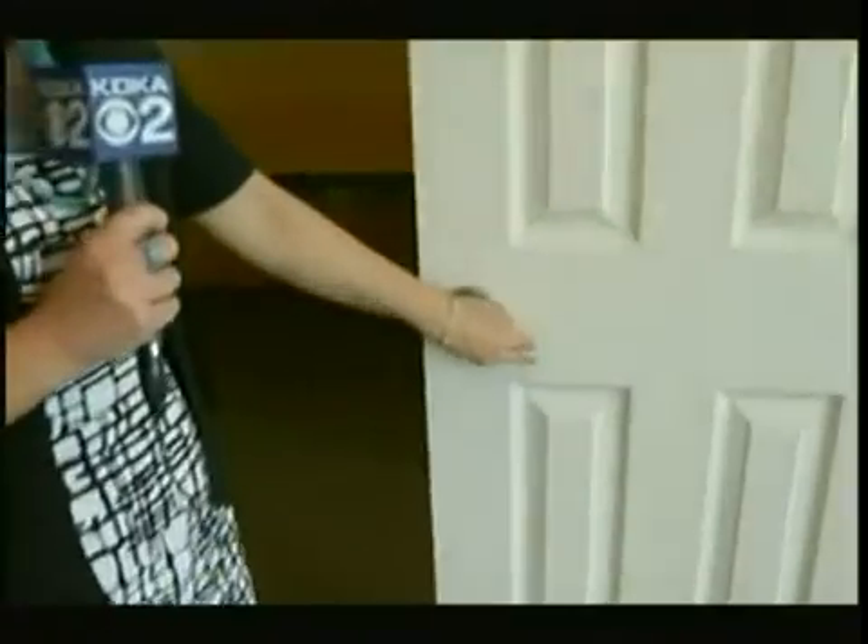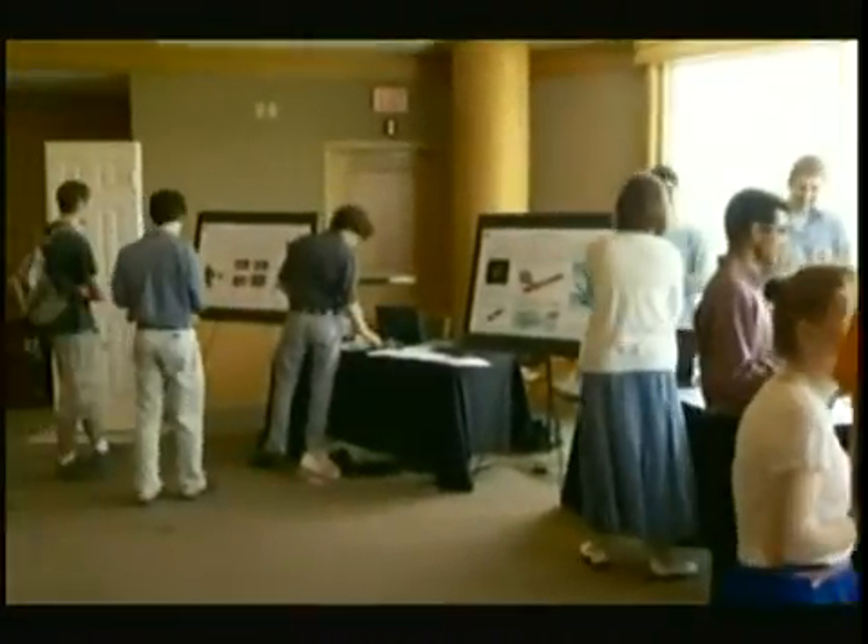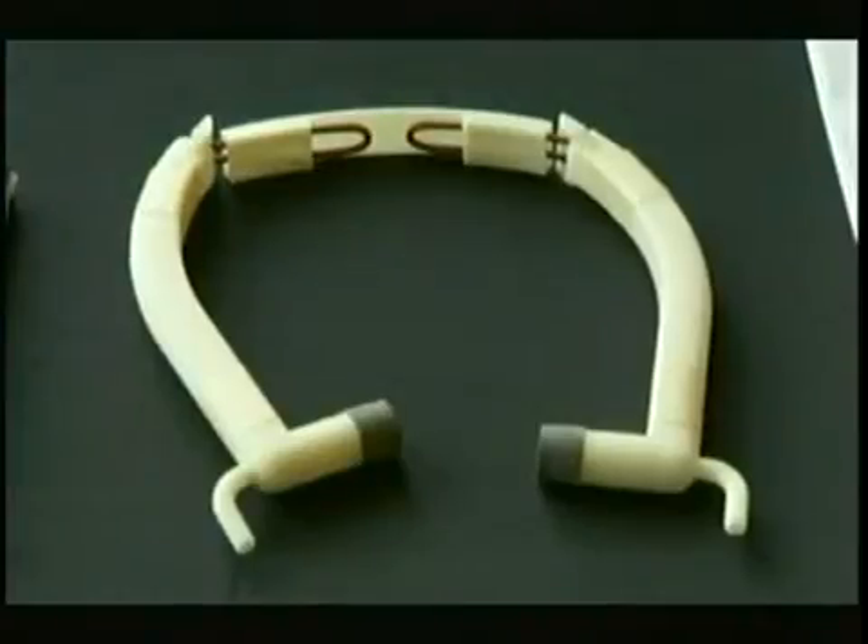There's really a wide variety of products here. Check this out — it's a quiet door latch. Team members say with a few adjustments, they could actually see this being sold in stores like Home Depot or Lowe's. We saw that people are having trouble closing doors quietly when they come home at night; they don't want to wake up their loved ones. All of the teams are made up of seniors who have studied mechanical engineering for the past four years. They started these projects back in January with brainstorming.